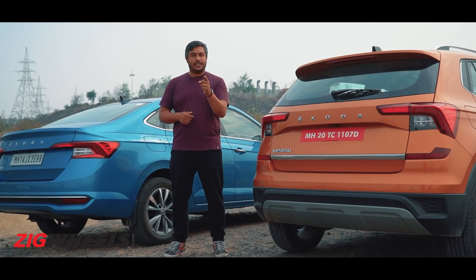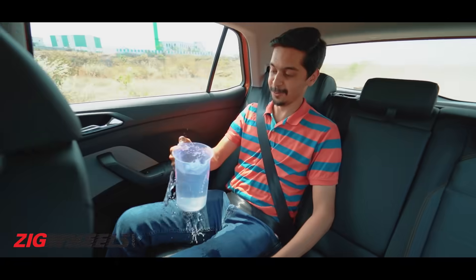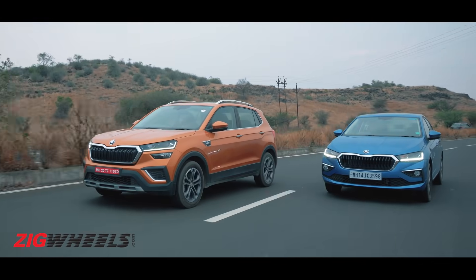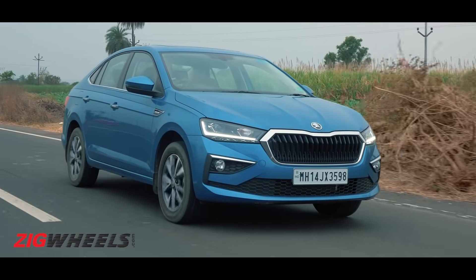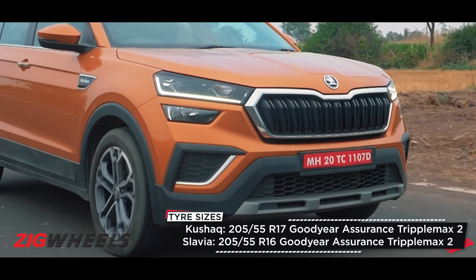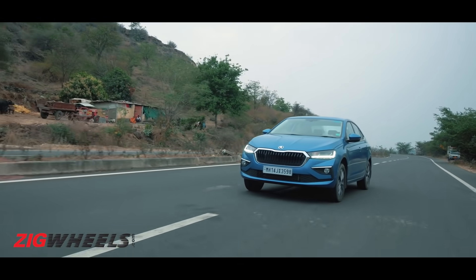For now, let's get straight to the action. The Kushak and the Slavia are quite similar — one's taller, one's longer, but their wheelbases are the same. The Kushak is also a little heavier and rides on 17-inch wheels compared to the Slavia's 16s. The Kushak's been here before, so it will set targets.